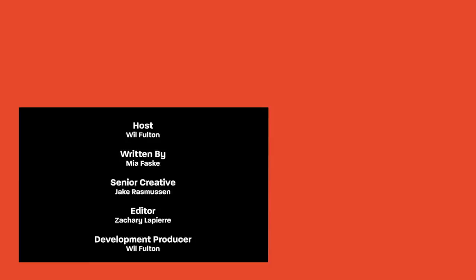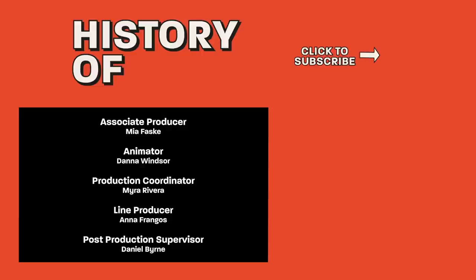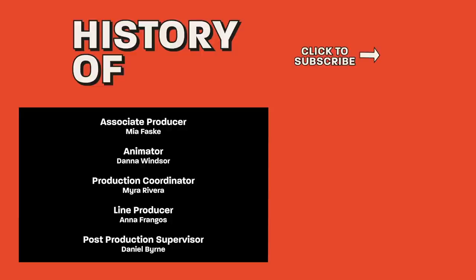Thank you so much for watching! Remember to subscribe to Thrillist's YouTube channel for more great videos like this, share it with your friends, and write us in the comments about what you'd like us to cover next. We might actually do it!